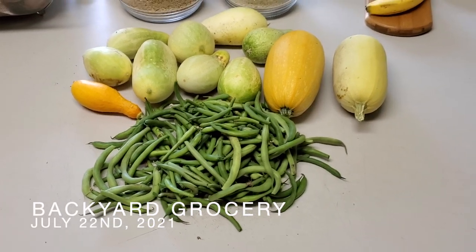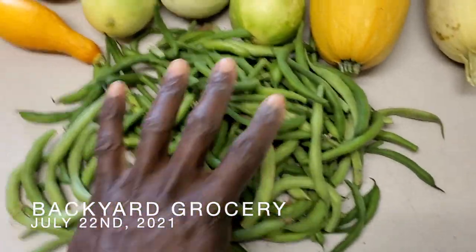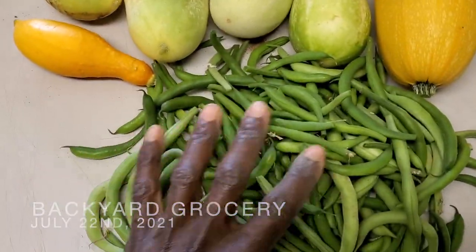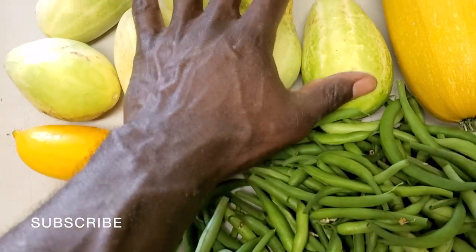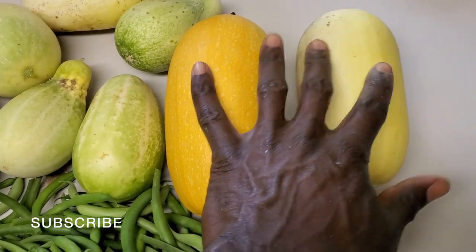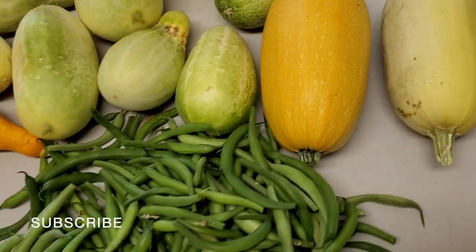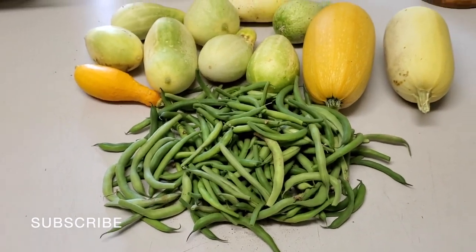I just went backyard grocery shopping again — got a whole bunch of green beans, one yellow squash, eight cucumbers. They're shaped kind of funny but they taste good, and we got two spaghetti squash. Still got quite a bit of food left back there.